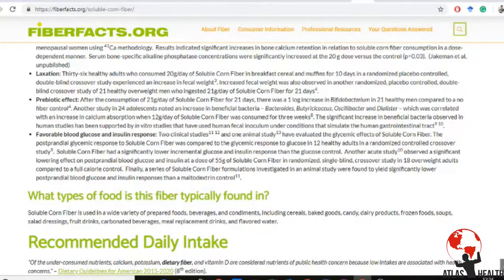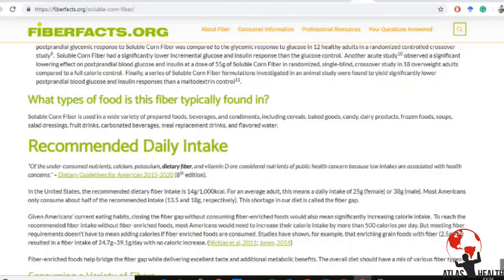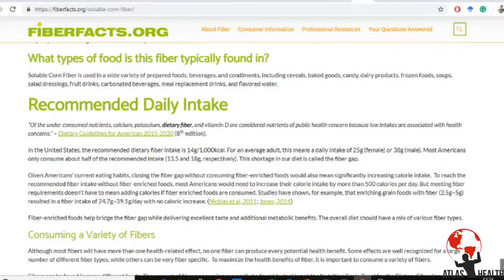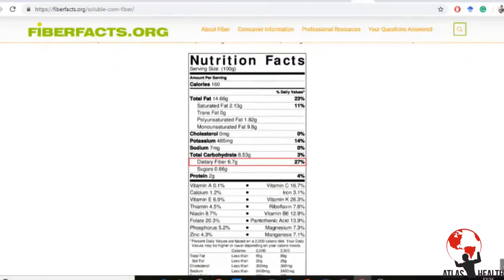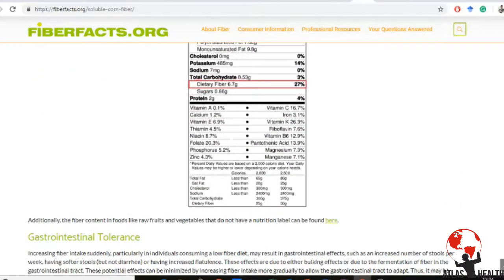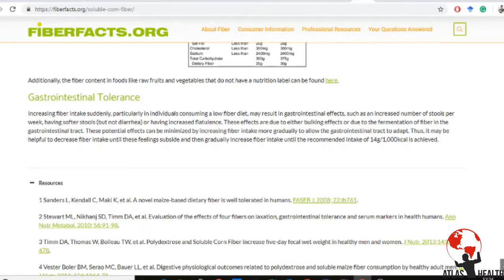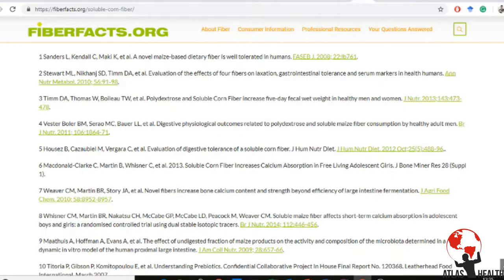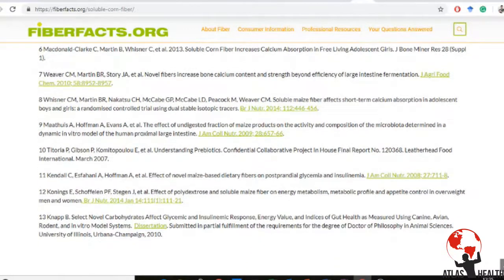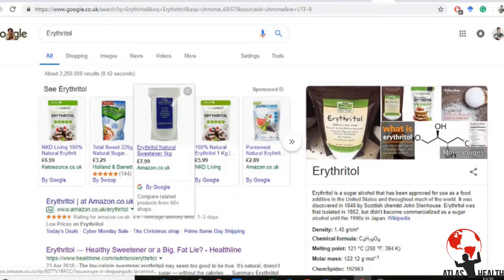The soluble corn fiber passes through your small intestine cleanly with no real side effects. The main caveat is that increasing dietary fiber will change your bowel movements — it just passes through, which makes sense. If you want more research on it, there's quite a bit available on fiberfacts.org. The next ingredient, erythritol, is one some people like and some hate — it's a sugar alcohol.